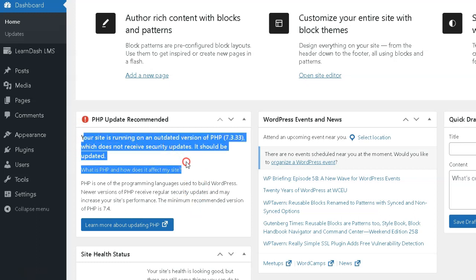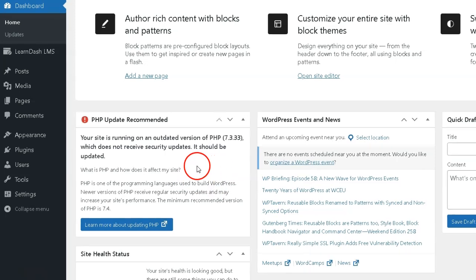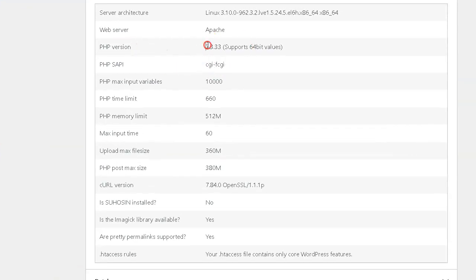If you run into issues after updating WordPress core or a plugin, then it's possible that you may be running a version of PHP that's too old. In this case, you should look at upgrading the WordPress website's PHP version. It's much less likely that you'll need to downgrade your PHP version. However, if you decide to use the latest version of PHP, some plugins or themes may not be compatible and a downgrade will be necessary.